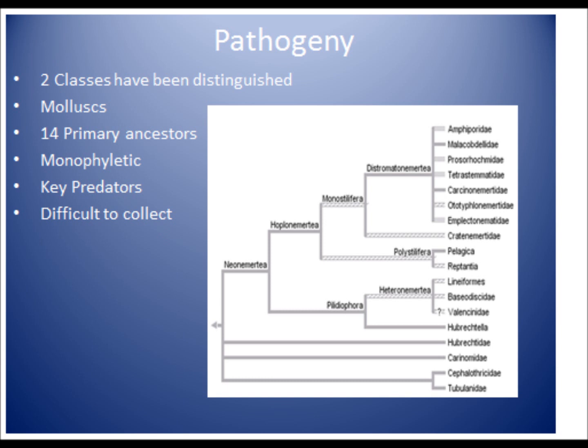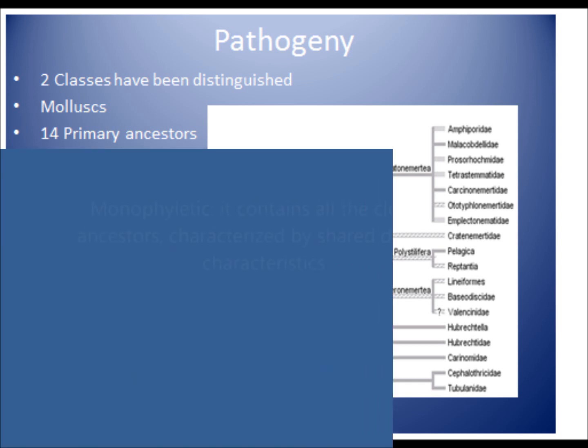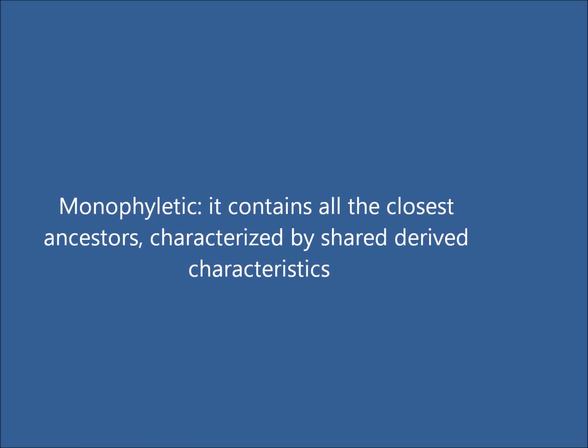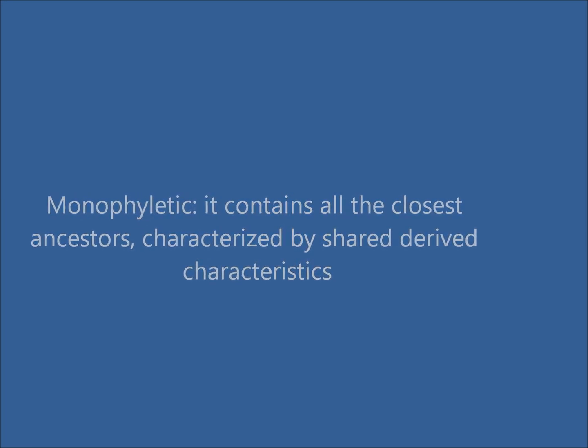Evidence from elongation sequences suggests that they are closely related to molluscs. Originated from a variation of 14 primary ancestors, the nemertean acts as a key predator feeding on annelid worms and crustaceans. Many tests are done to see if they are monophyletic, since some of the species have been monophyletic and some not.